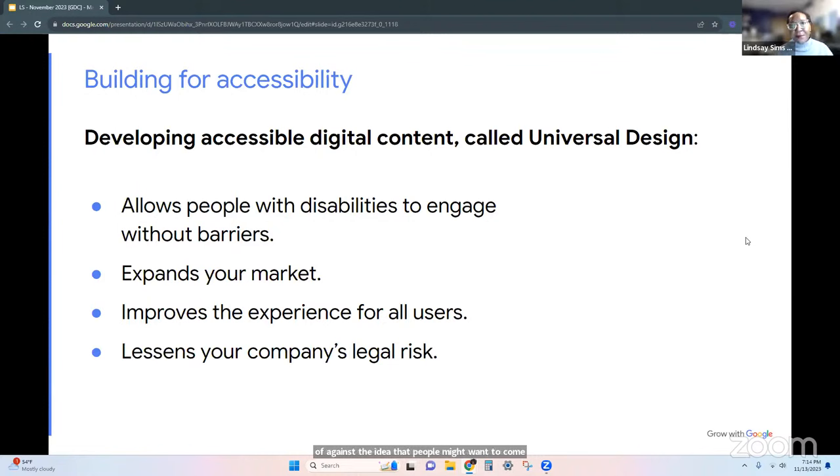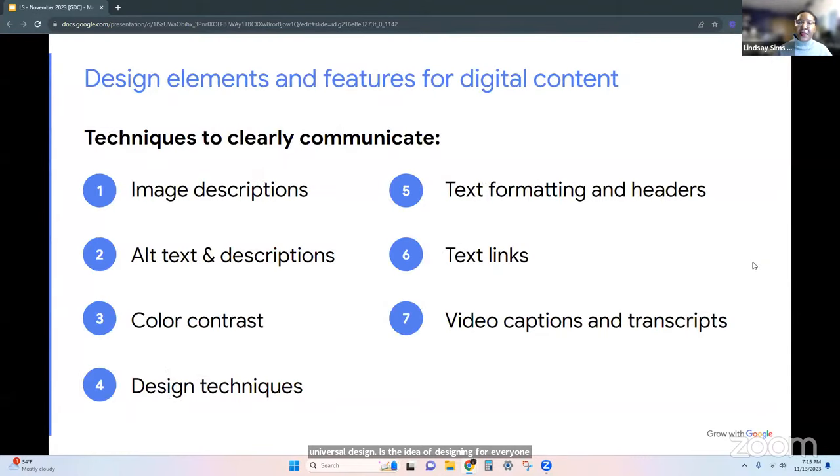That statement should let people know that if they are unable to use your website in its current format, you will provide them with an accessible version in a timely manner if they contact you — and give them a way to contact you. Just making your website more accessible will also help reduce that legal risk. This concept is called universal design — designing for everyone, not just a few people.